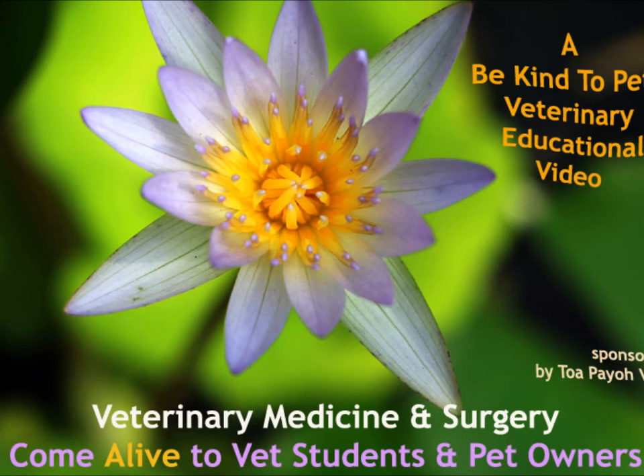This is a Be Kind to Pets veterinary education video, sponsored by Tuapayo Vets, where veterinary medicine and surgery come alive to vet students and pet owners. This video is about penile prolapse in red-eared sliders.